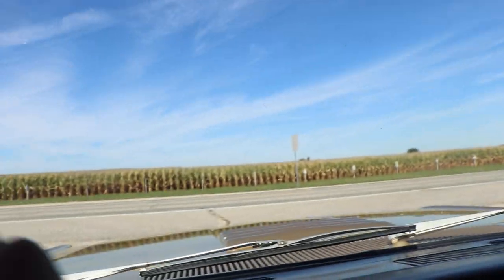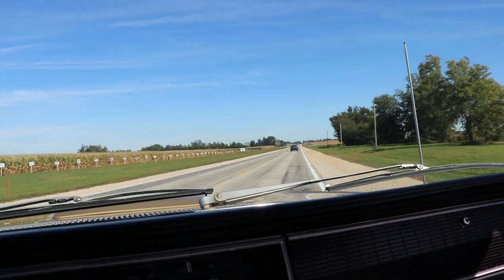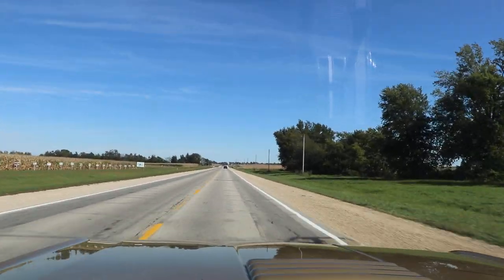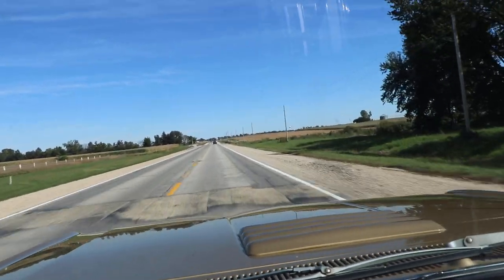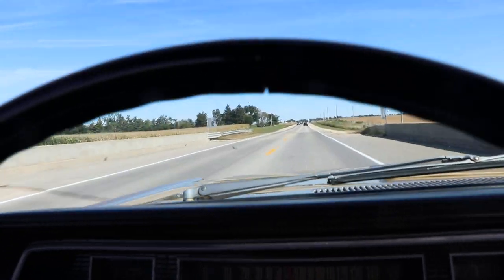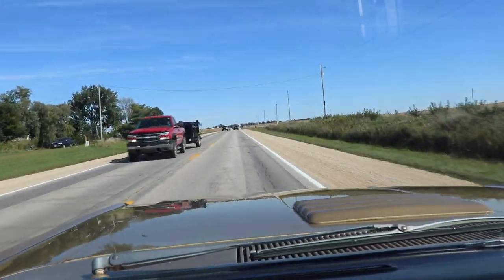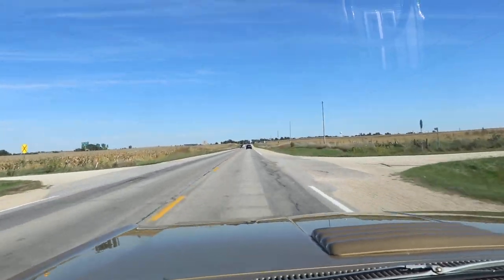We'll get on it just a little bit — there we go, she will burn rubber! Second gear scratch, tranny shifts great in this car. It is a wonderful car and someone is really going to enjoy it. Give us a call today at Kenyon Classic Cars, Clarence, Iowa. Thanks for watching our videos — hope everyone has a great afternoon. Beautiful fall day, thank you.